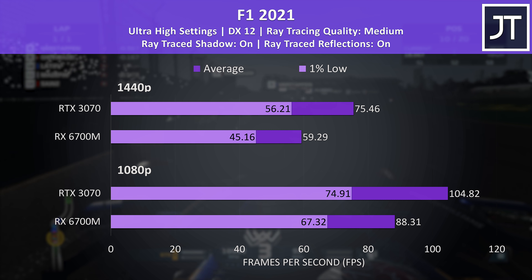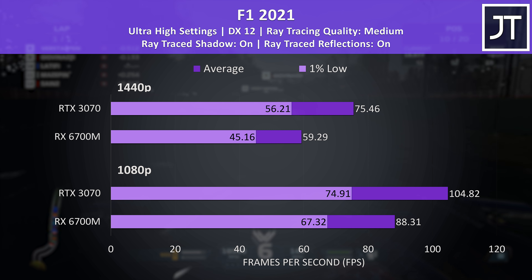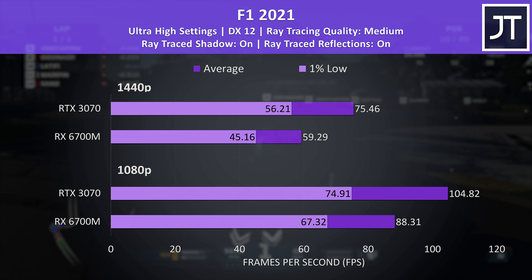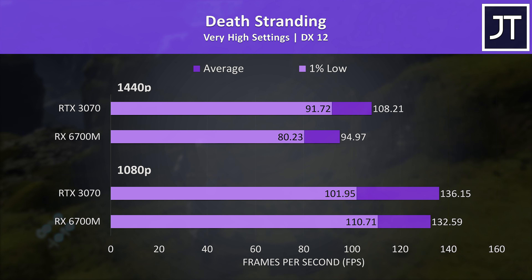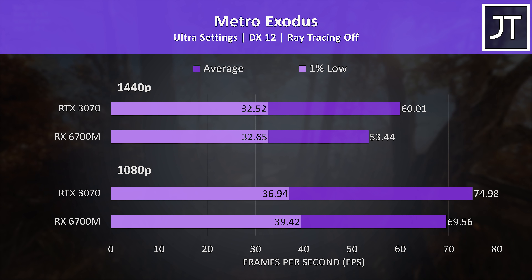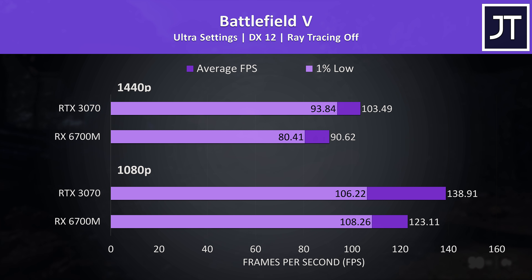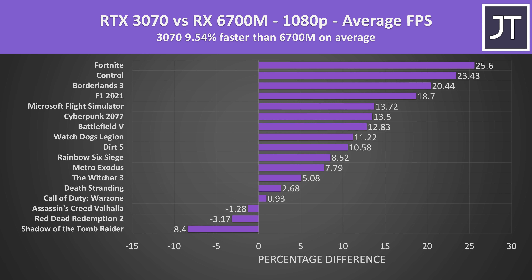F1 2021 was tested with the highest setting preset, which enables some ray tracing effects by default. This may partly explain why the 3070 had above-average gains compared to other games. Rather than going through the remaining 8 games individually, we'll move on to the average results, though feel free to pause to look at those additional games more closely.